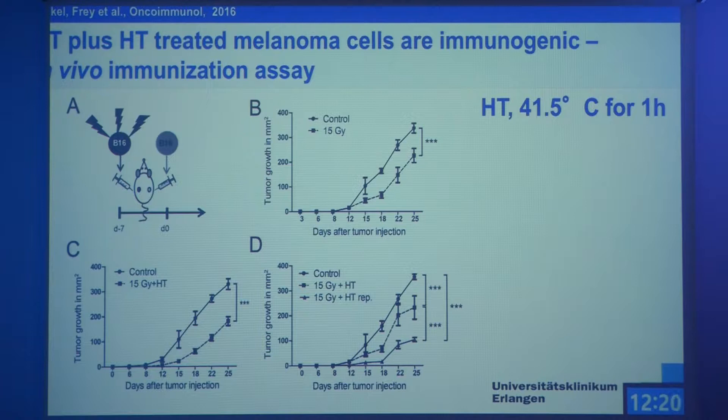We made experiments to test whether cells of the innate immune system, specifically natural killer cells, are really involved. This is a simple assay to test the immunogenicity of cells: you treat them outside a mouse, vaccinate the mouse, then after one week inject viable cells on the other flank. If you have an immunogenic cell death, the viable cells don't grow as well. We saw that vaccinating with only irradiated cells gives tumor growth retardation; it's better when you combine with hyperthermia, and best if you give repetitive hyperthermia — you really get nice immunogenic cancer cell death.